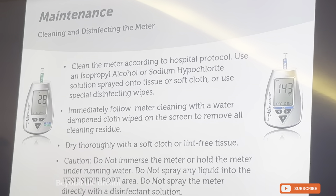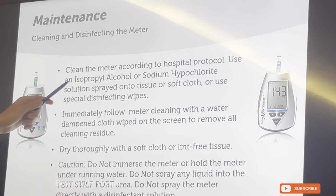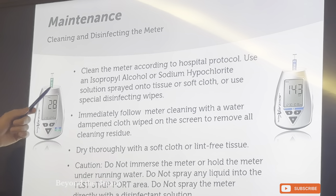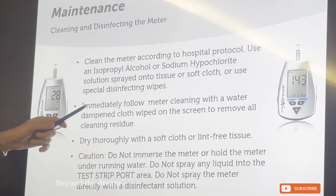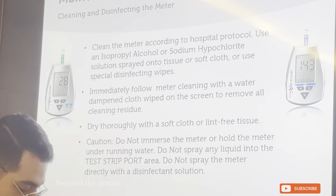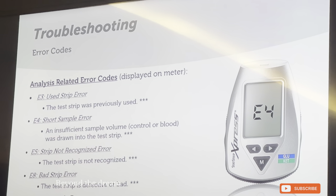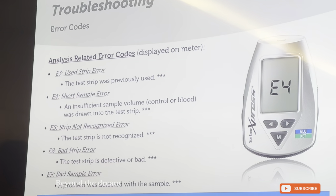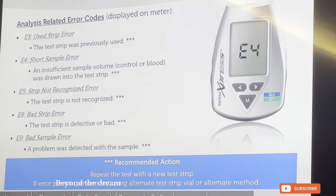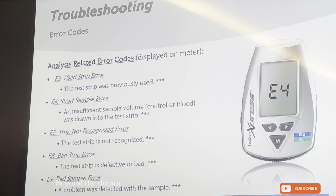For cleaning and maintenance: use three tissues or soft cloths. The first contains isopropyl alcohol or sodium hypochlorite — or whatever the hospital policy states for cleaning detergents. Clean the meter according to hospital protocol using isopropyl alcohol or sodium hypochlorite solution sprayed on a tissue or soft cloth, or use special disinfecting wipes such as alcohol wipes. There are also different error codes for the A-plus academics among you who want to understand the SASR Express meter very well.